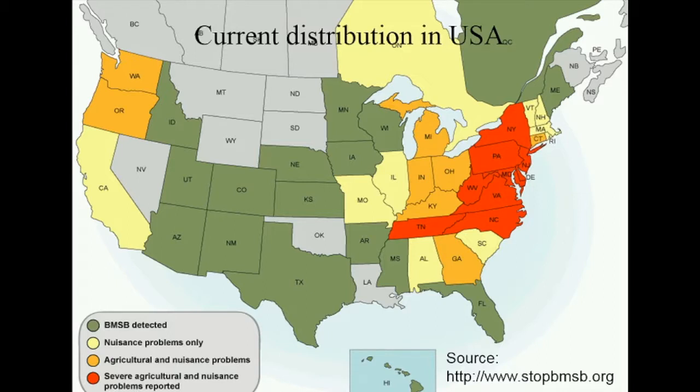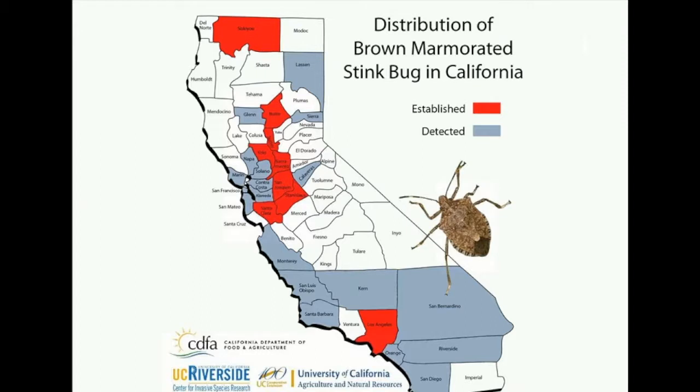Looking at California, they started in Los Angeles County and were identified in 2006. Someone from Pennsylvania had a trailer, brought it here, and found thousands of stink bugs inside. They called the agricultural commissioner, who came and sprayed and killed them — though that may have been around the time the infestation started. In Sacramento, they were first found downtown and have since moved up and down from there.